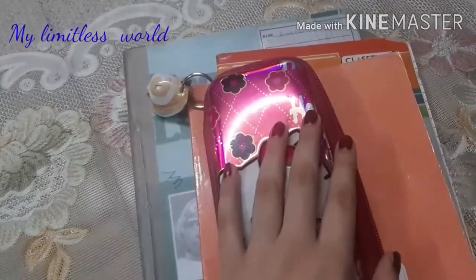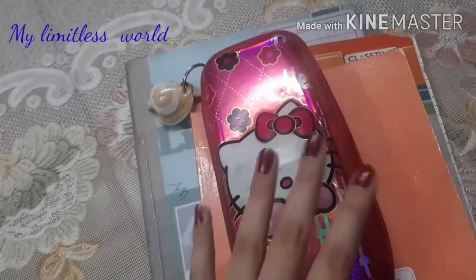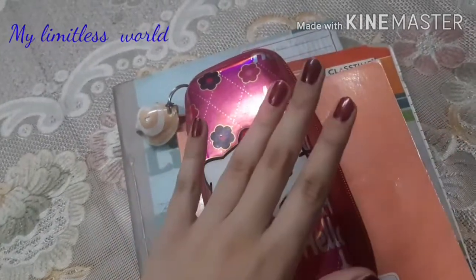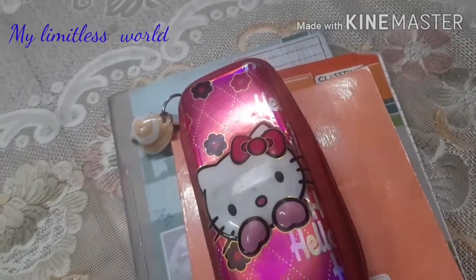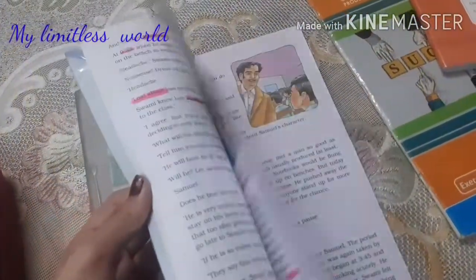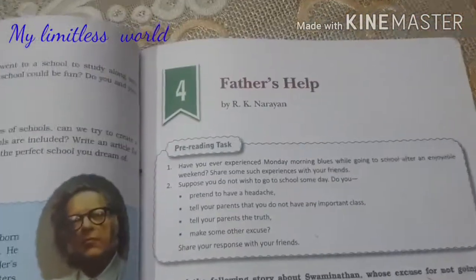I have gathered all my stuff which I need for studying. Today I will be studying English, so I have taken all the stuff related to English. This is kind of a tip — you should take out all the items you need so that you don't have to get up and distract your mind from studying. I have taken out my pencil case, my English notebook, my rough notebook, and my English literature book. Today the chapter I will be doing is chapter number four — Father's Help by R.K. Narayan.